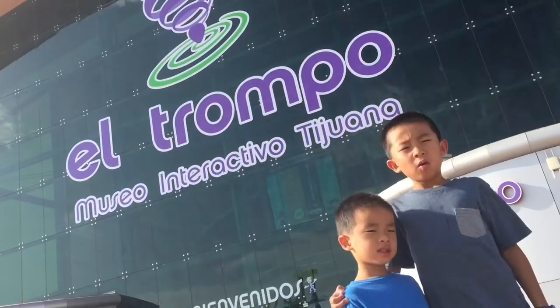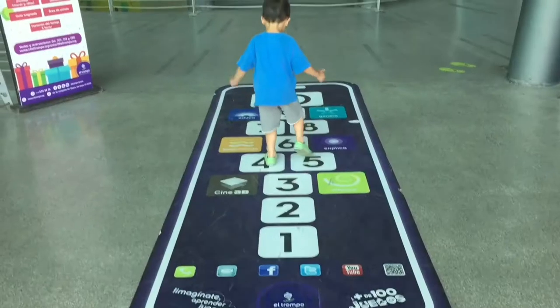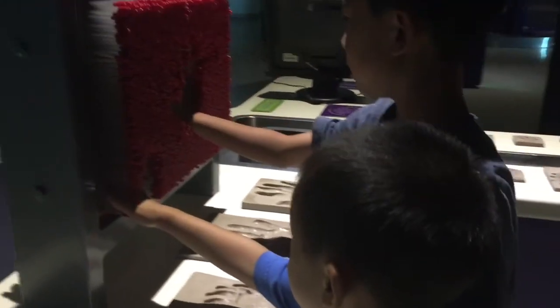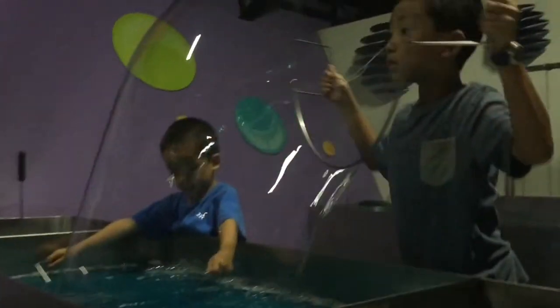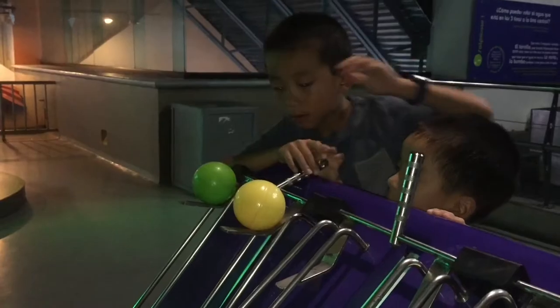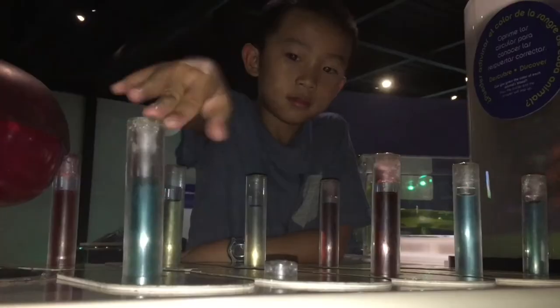We're heading to the last attraction — El Trumpo Interactive Science Museum. This is a museum with hands-on science and technology exhibits geared for children. Brother, what are you peeping at through that hole? Oh, it's a kaleidoscope. We're making our handprints at this station. These are fossils of animals that used to live here. Now it's time to have fun with bubbles. Brother is being naughty and kept hitting the wall over and over.